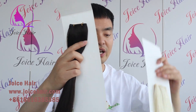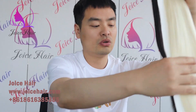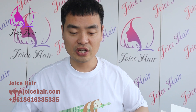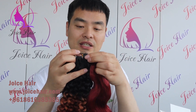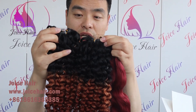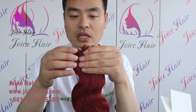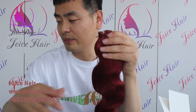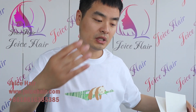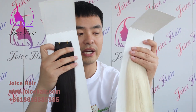Besides this kind of pure color and straight Genius Raft, which is the most popular, we also do a lot of different colors with different textures. You can see that we can do this kind of ombre color with curly hair extensions, and also mix color with body wave extensions. So all types of different textures and different colors, we can do that.